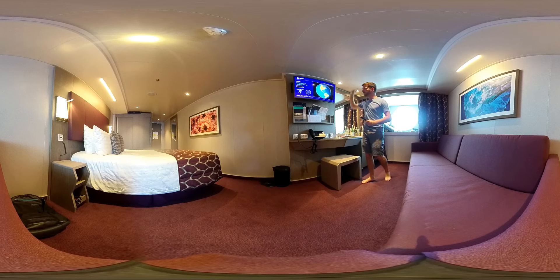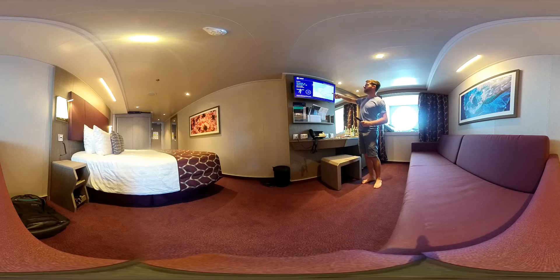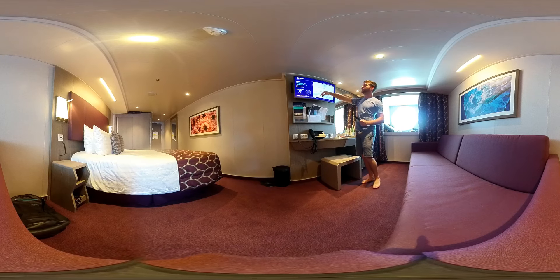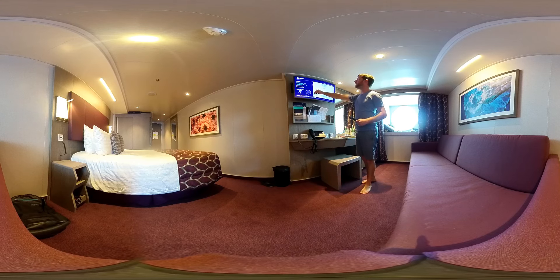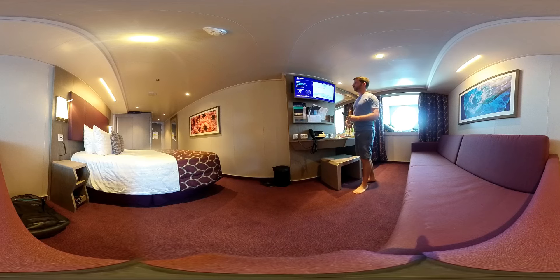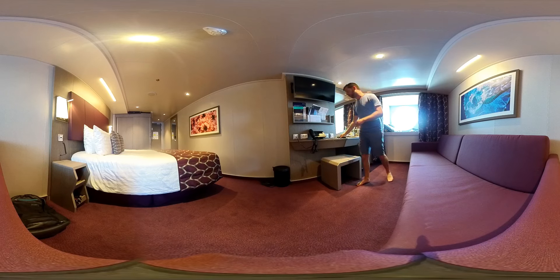I'm cruising the Caribbean on this cruise and we are north of Cuba. We left from Miami and did an Eastern Caribbean loop — we visited Jamaica, the Cayman Islands, then Cozumel, Mexico. Now we are heading to Nassau, the Bahamas, and then back to Miami. It's a really standard Caribbean route and the weather has been super.